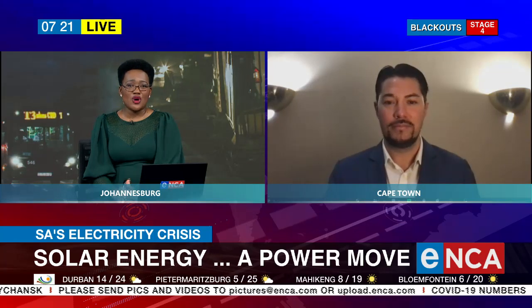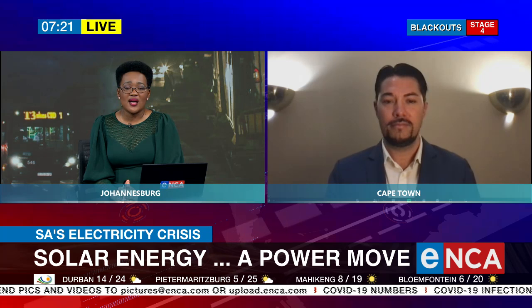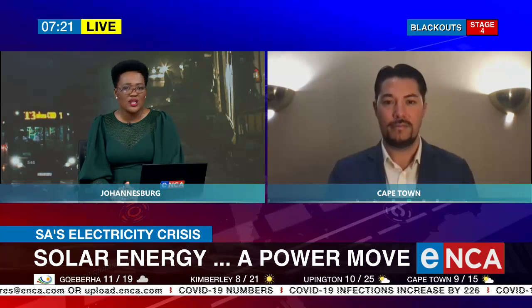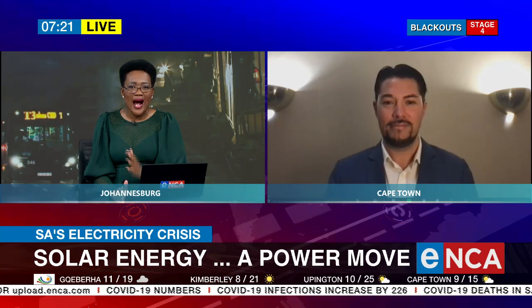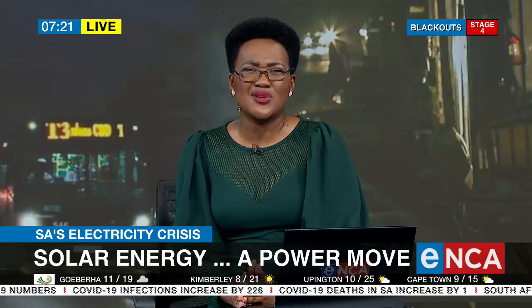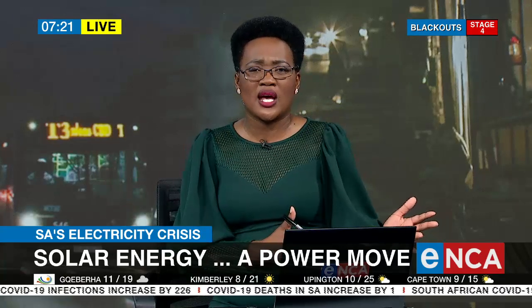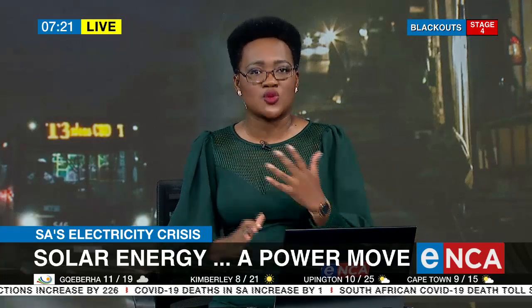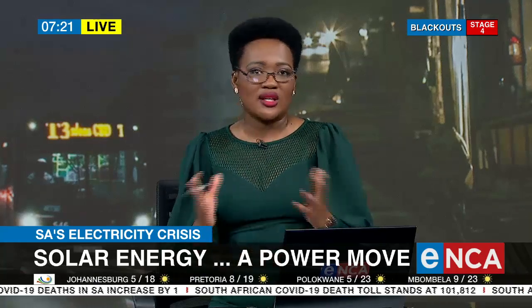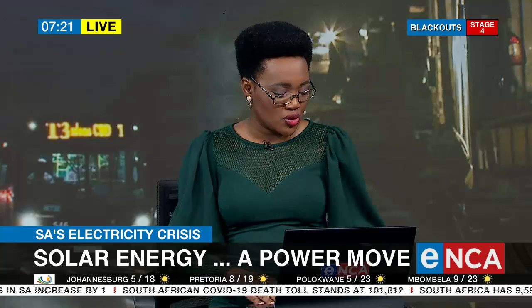Those are some important options to consider as South Africans, and I appreciate you making time for us this morning. Matthew Cruz from Home Energy talking about solar energy and how you can gradually make the move to solar — you don't have to go completely off the grid, which can be expensive. There are ways to get a reputable company to walk the journey with you and provide financing options to help you get by.